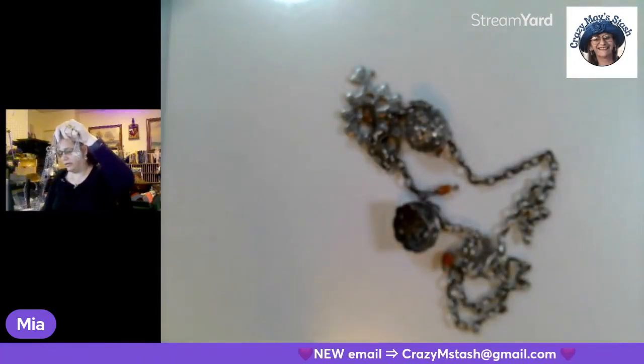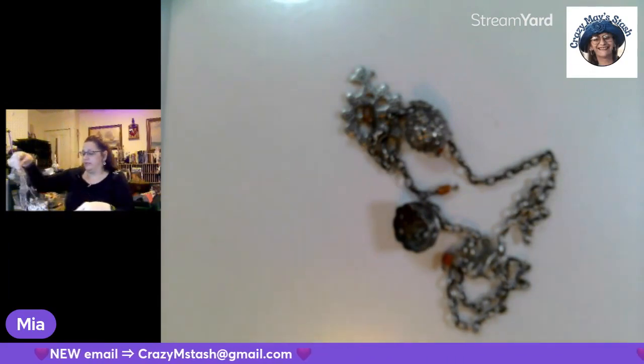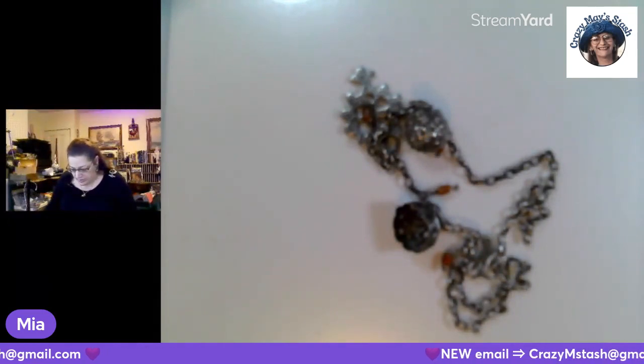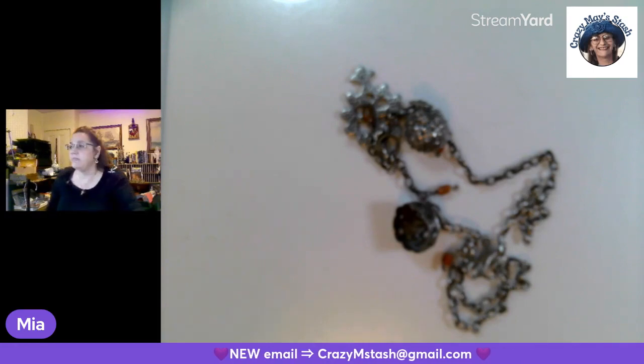There is — this is a belt in sterling silver. Hold on. It's not going to fit me, but I'm going to stand up and show you anyway.